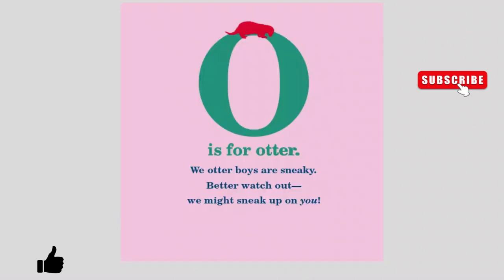O is for Otter. We otter boys are sneaky. Better watch out. We might sneak up on you.